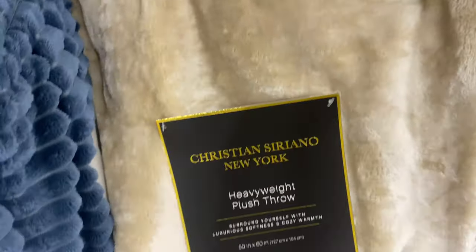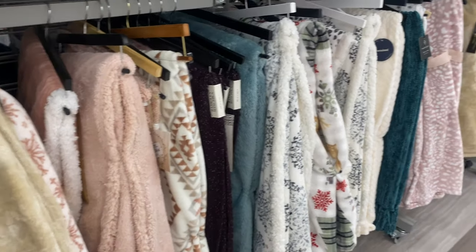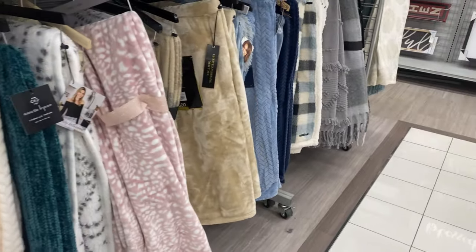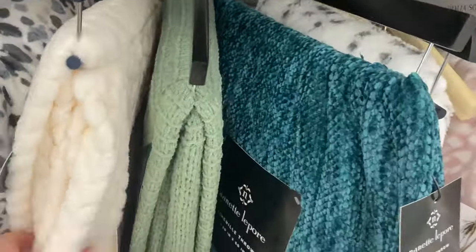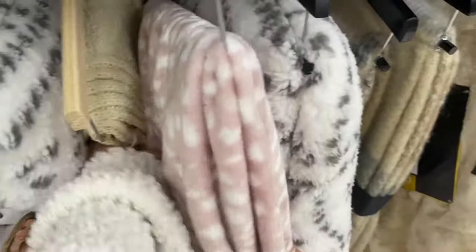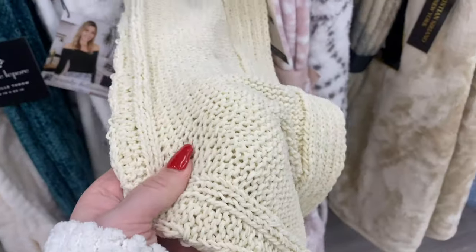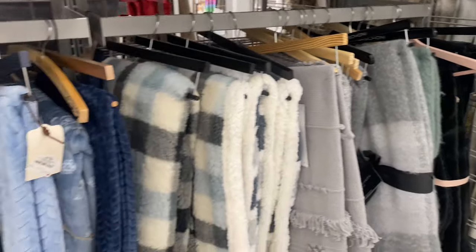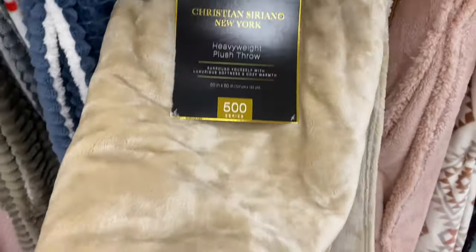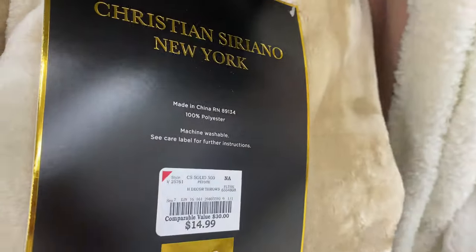I want to put a blanket in the basket and I kind of like to go neutral, not necessarily Christmas colors, so they can use it all year round. You gotta get a nice soft one. Oh, this knitted one — that's really nice. Y'all, I think I'm gonna go for this one right here; it's so pretty and plush. I'm sure my granny would love it, and it's $14.